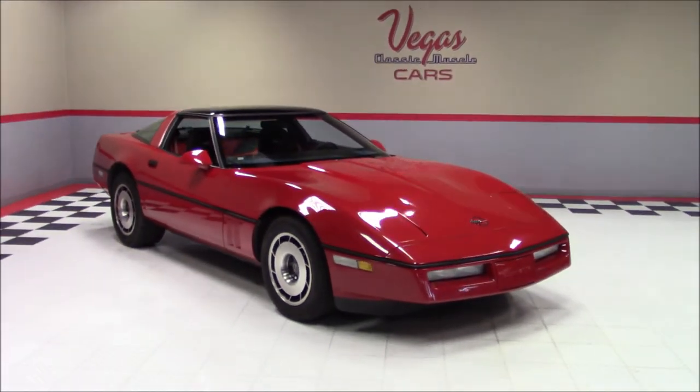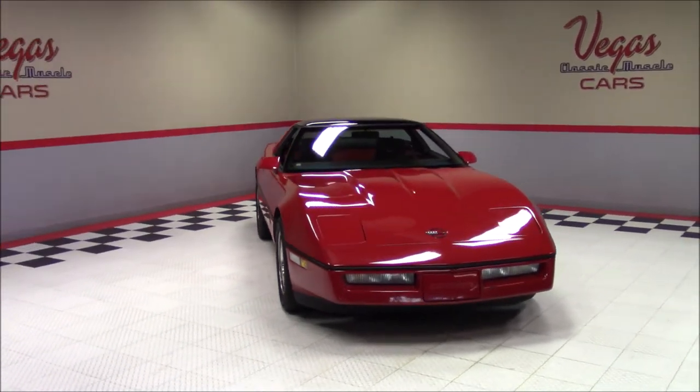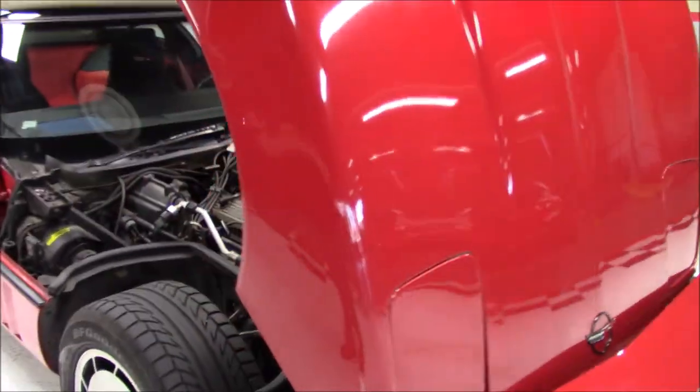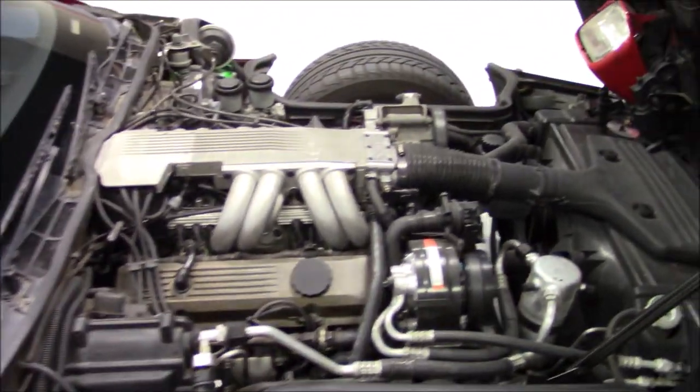Welcome back to Vegas Classic Muscle Cars Video Showcase. This is a 1985 Chevrolet Corvette. Under the hood is a 350 cubic inch V8 engine backed by an automatic transmission. This car also has power steering, four-wheel power disc brakes, and factory air conditioning.